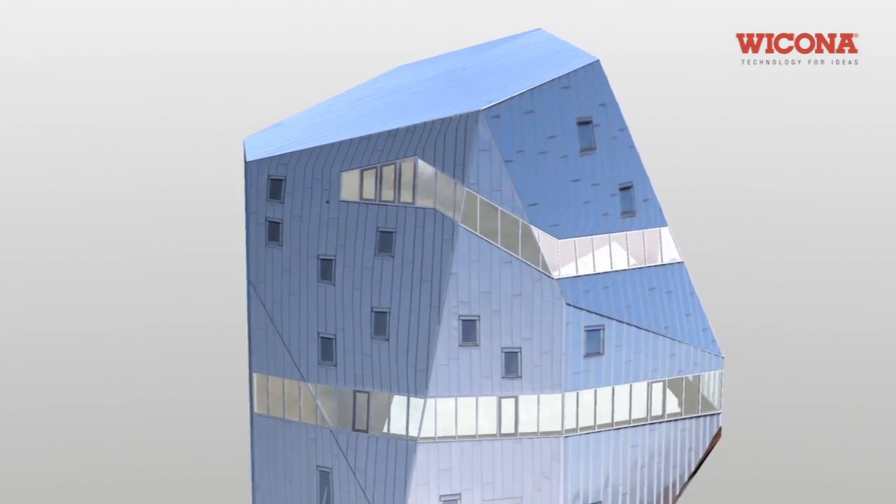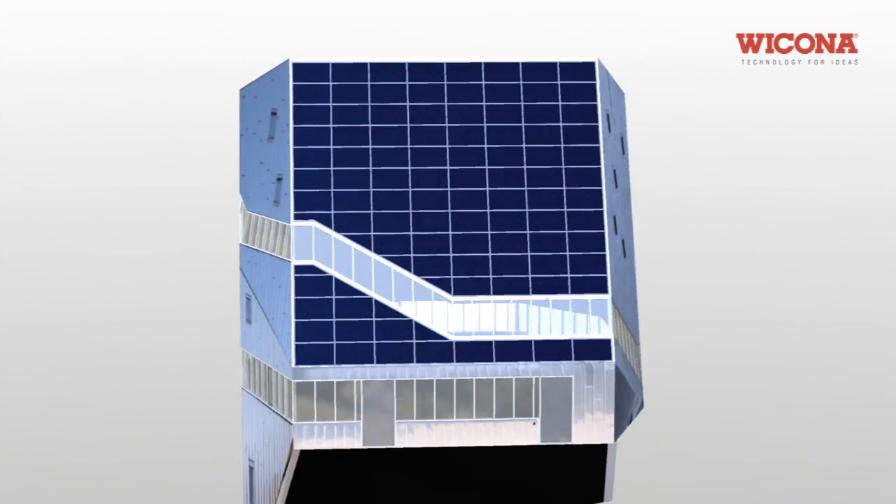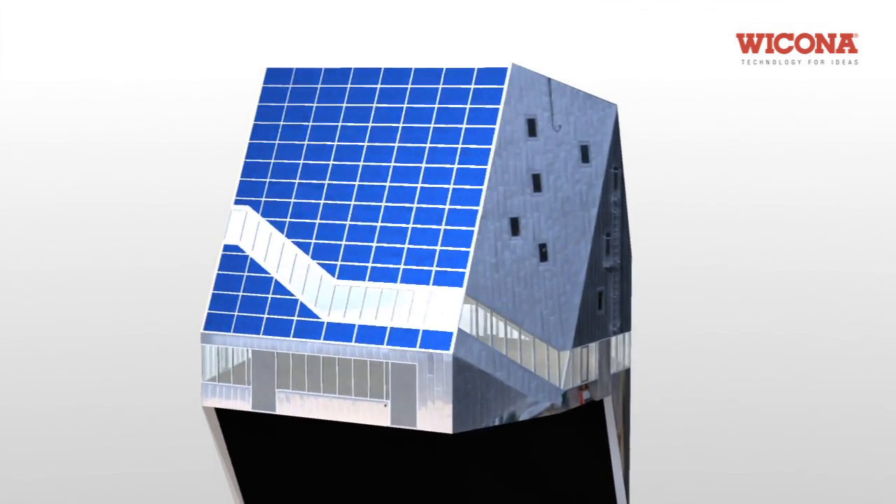Energy for all the building's facilities is generated by a photovoltaic system combined with thermal solar collectors for hot water.